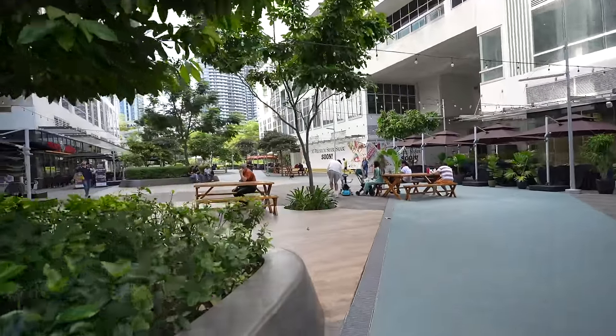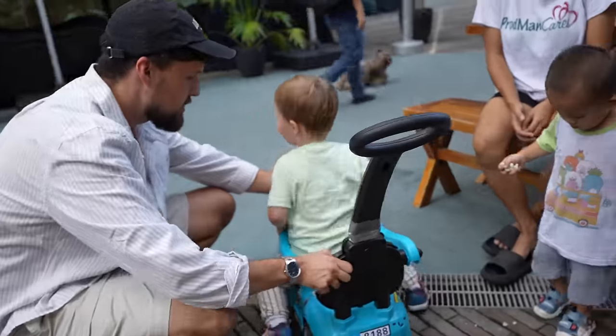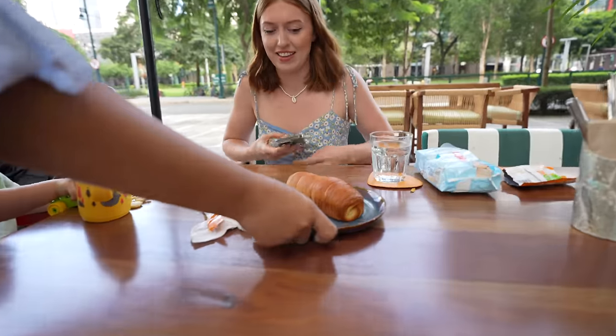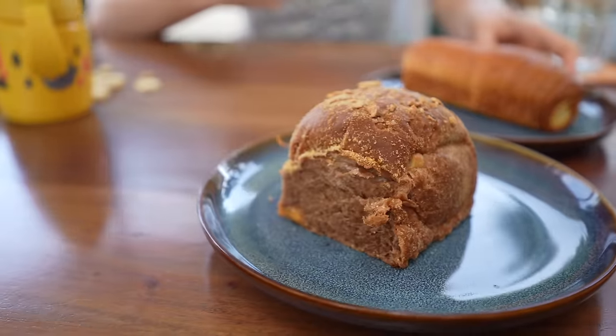We're going to order some stuff and show you guys when it comes. I think coming out at 7:30 in the morning could be the new thing — I'm not even warm, there's a nice breeze coming through. I'm wearing a shirt for some weird reason, I don't know why. It's just all I had left.